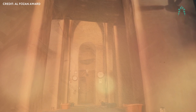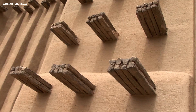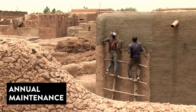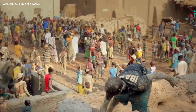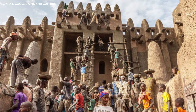Palm wood supports: protruding wooden beams made from local palm wood tell a dual story of form and function. These beams not only create a unique aesthetic but also cast shadows that provide shade, reducing solar heat gain on the walls. This ingenious approach to sustainable design is yet another example of the mosque's mysterious and timeless charm. Annual maintenance: the community's unwavering dedication to their sacred mosque is evident in the Crepissage, an annual event shrouded in tradition and unity. During this ritual, the people of Djenné reapply a layer of mud plaster to the exterior, strengthening the structure and ensuring its survival for future generations. This annual event fosters a deep sense of unity and pride.